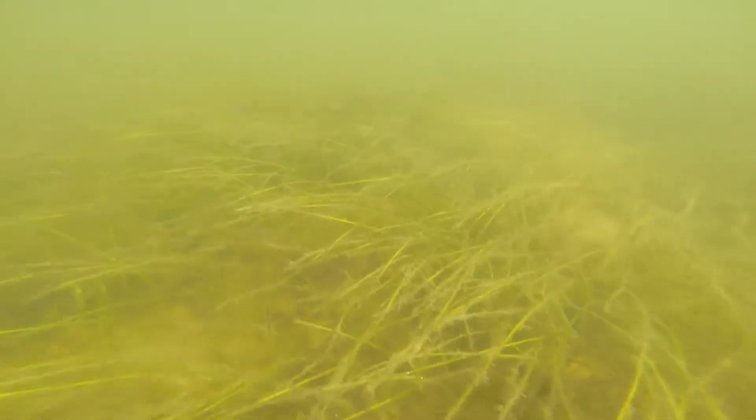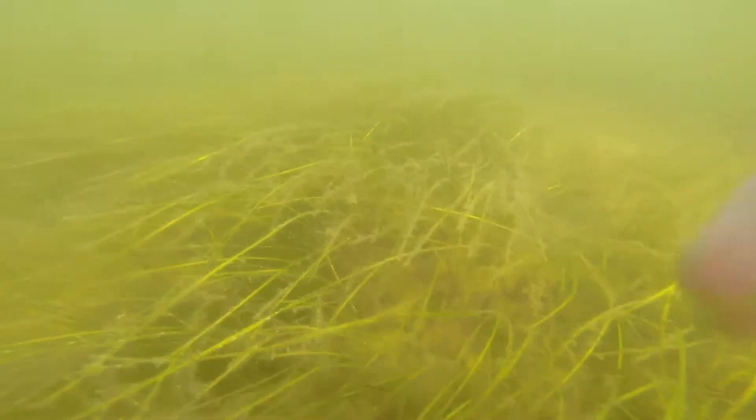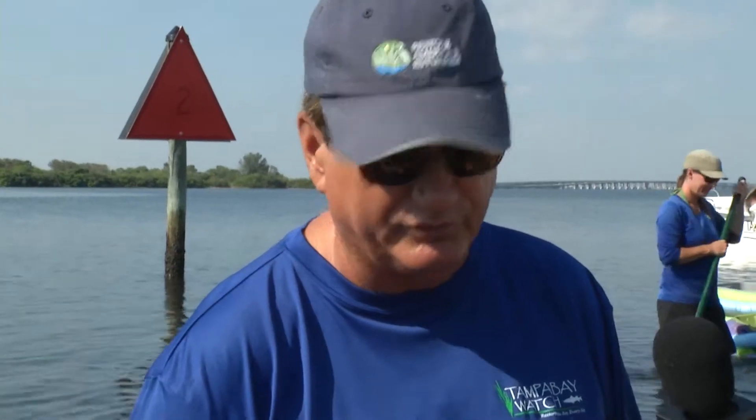Here in Tampa Bay, seagrasses are an indicator of water quality. In the past — back in the 1950s — we had lost a significant amount of acreage. But as of the 2014 report, we're showing vast improvements in the amount and acreage of seagrasses. It's really impressive to see the level of seagrasses returning in Tampa Bay because of everything we've done over the last 20 to 30 years to improve water quality. Seagrasses are also critical for fish and wildlife resources, providing habitat for many commercially and recreationally valuable species.